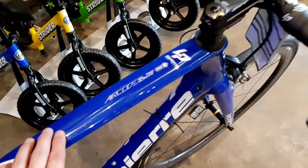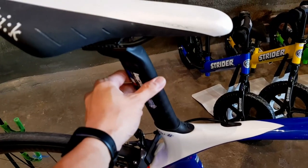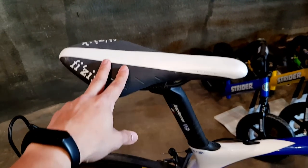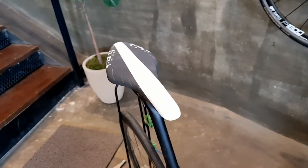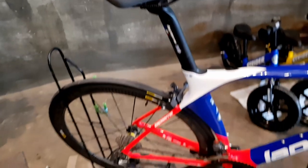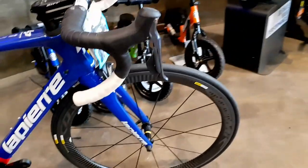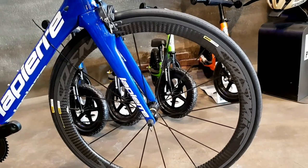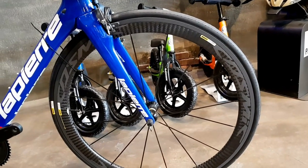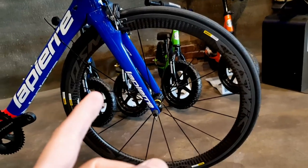Beautiful. It's full carbon. You have your carbon handlebar here, carbon seatpost, and the saddle is a Fizik Arione — very sleek. Carbon wheelset, of course, and obviously those are Mavic Cosmic wheels. The Mavic Cosmic has a long history of winning. Napakahusay na wheelset ang Mavic, lalo na yung Cosmic line. They do make a budget line, but these are Mavic Cosmic carbon rims.